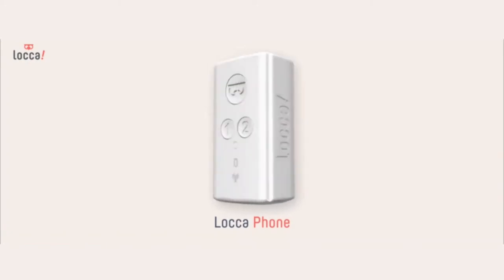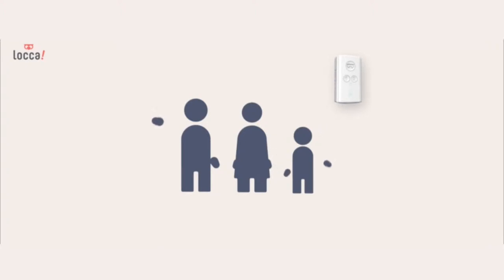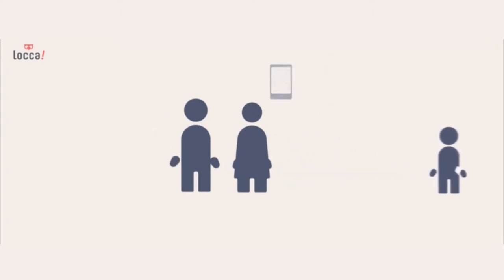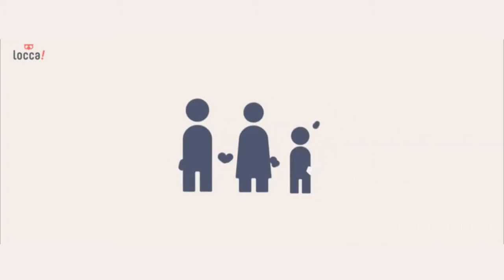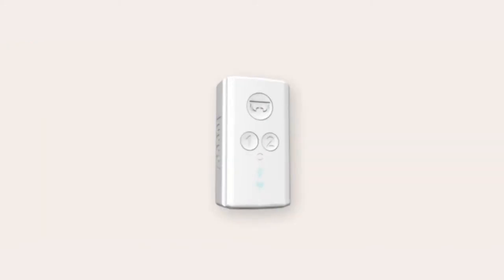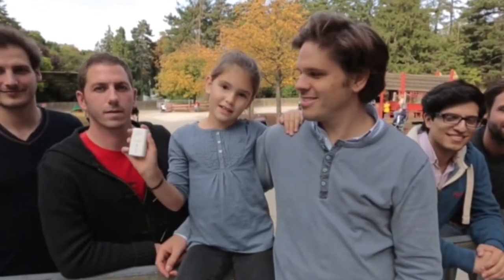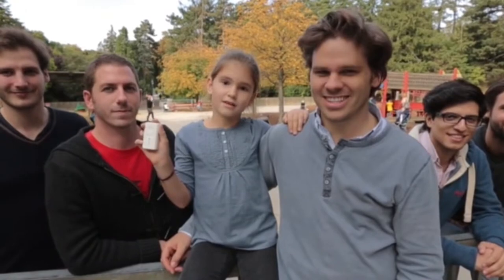Locophone is the slightly bigger brother of the Loka Mini. Every parent can have peace of mind, knowing that their Loka phone can be used to communicate with their child and locate them quickly. Locophone has some invaluable and important extras. The built-in microphone and loudspeaker allows the Loka phone to be used as an emergency device, enabling two-way communication. Finally, I can call my daddy when he's late to pick me up from school. Thank you for the Loka.